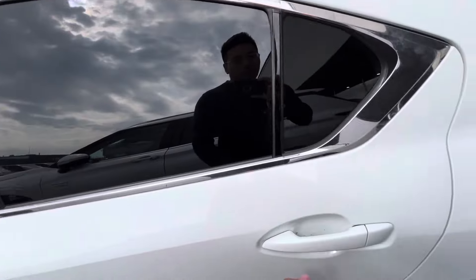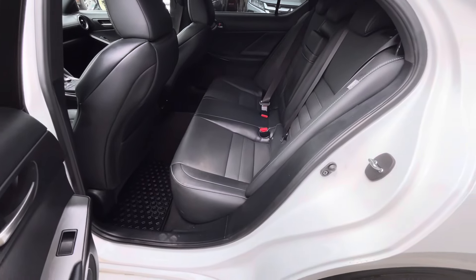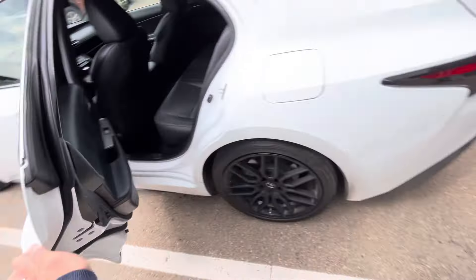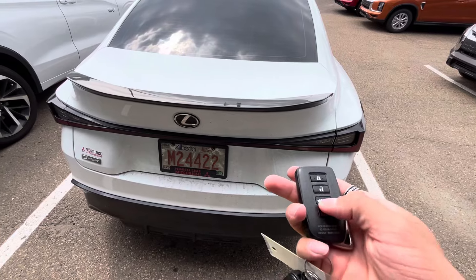Tinted windows as well for extra privacy. The leather seats continue in the back. There's lots of legroom and head clearance, and they also have air vents in the back so your passengers can sit comfortably.